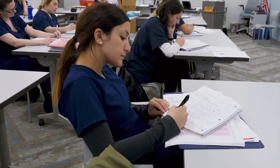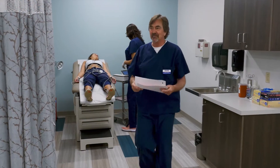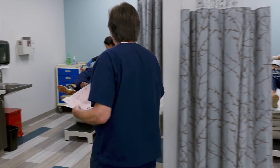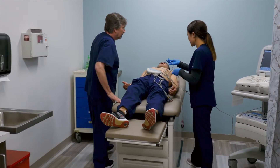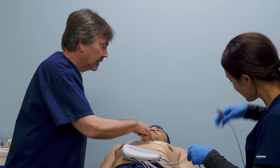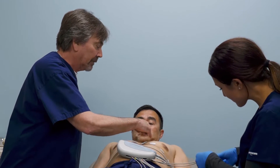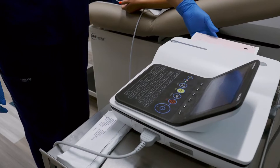What really sets Polaris aside from other programs is the space itself — completely updated and beautiful — and the equipment. The new EKG machines in use now are state of the art and very much the same as what is currently being used in hospitals and doctors' offices.